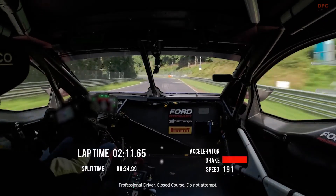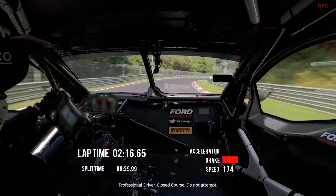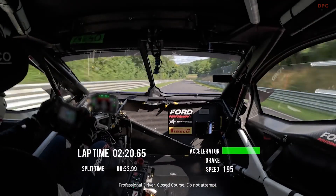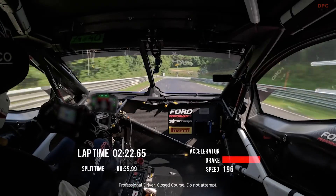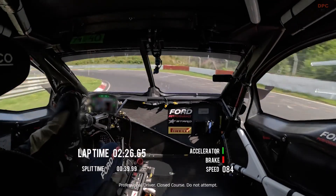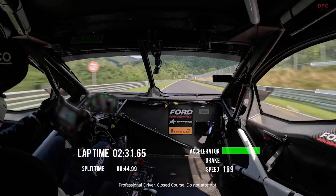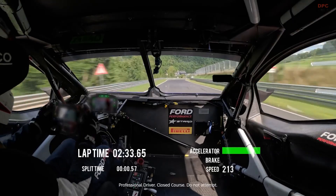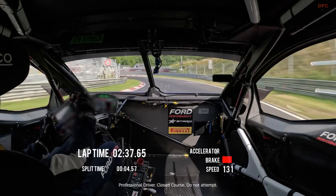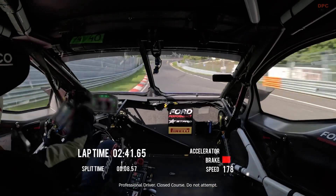Why should any of this matter to everyday drivers? Because the tech does not stay on the prototype. Ford says the aero lessons that keep the truck stable through fast corners can make an F-150 Lightning more efficient on the highway, and the thermal systems that protect the battery during an all-out lap are the same ideas that keep things calm in summer traffic. If you enjoyed this breakdown, please like, subscribe, and hit the notification bell.